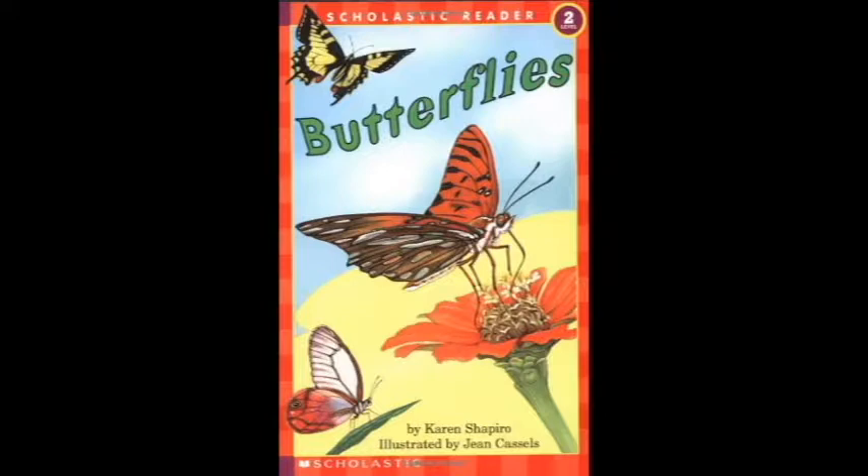Scholastic Reader Level 2: Butterflies by Karen Shapiro, illustrated by Jean Cassels. See the butterfly up in the sky. Watch it as it flutters by.